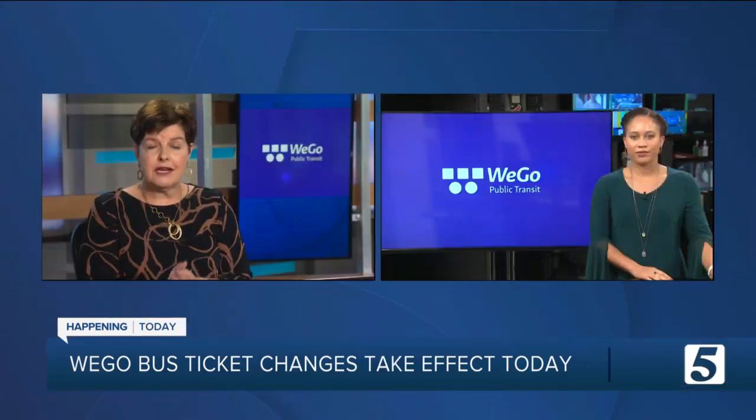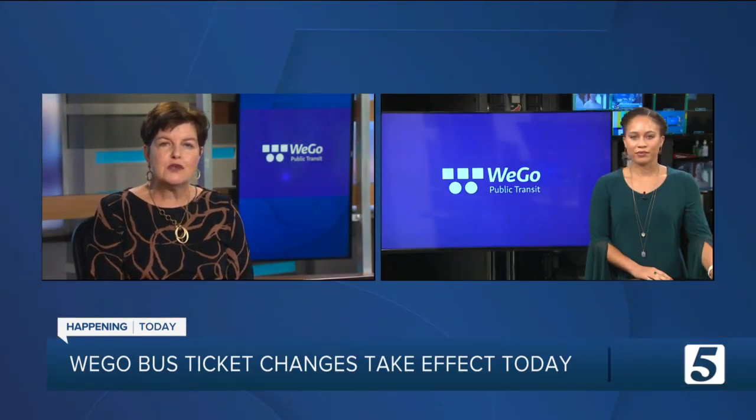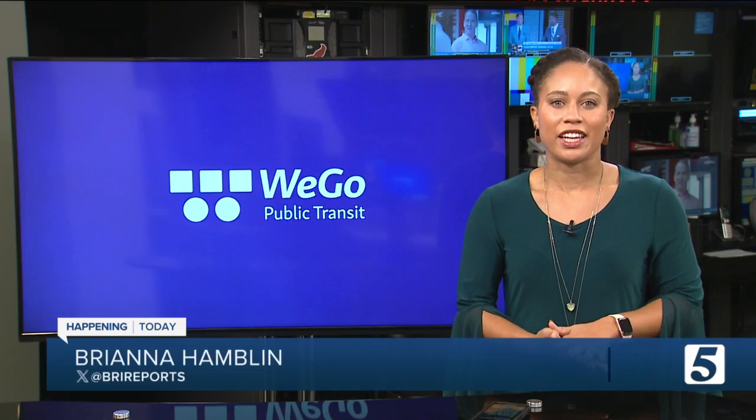Nashville's WeGo Bus Service is making some big changes that take effect today. Brianna Hamlin joins us now. So what do you need to ride the bus, Brianna? All you need is your phone and the Quick Ticket app.